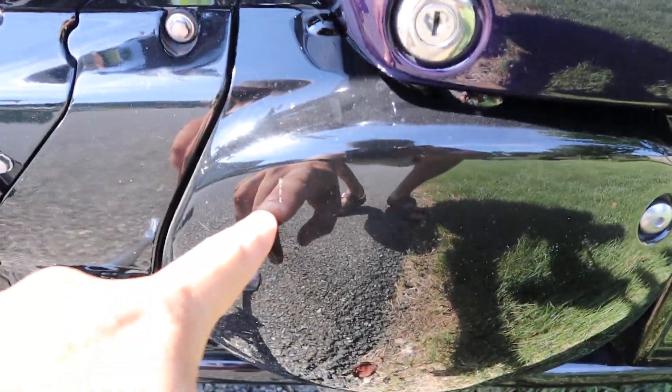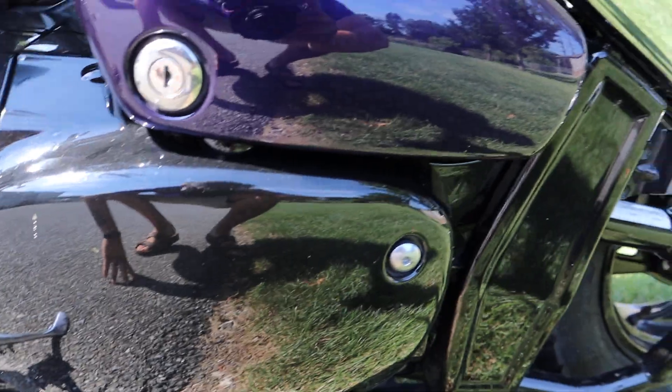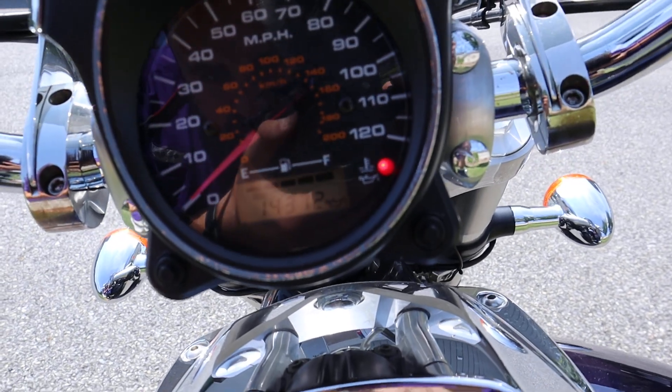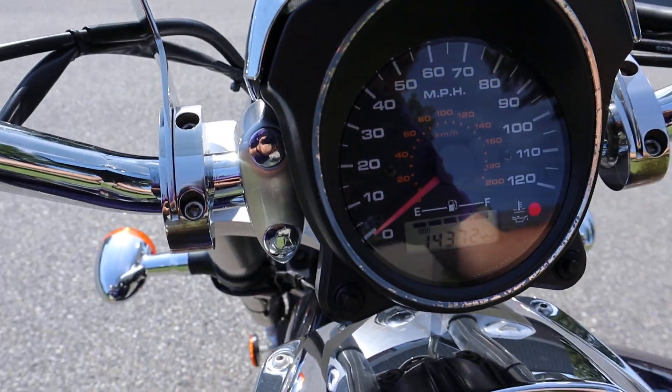It doesn't really look like it was down — it's got a scuff right there — but a lot more would be damaged if it was down, obviously. Let's see how many miles are on this beast — it's got 14,372.